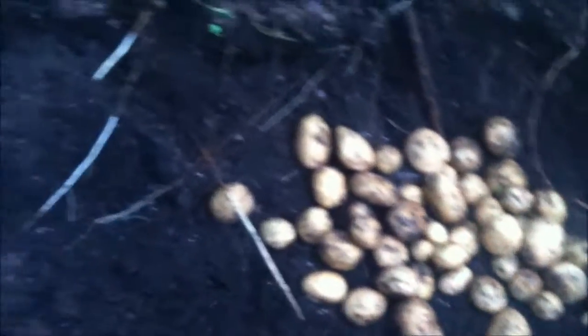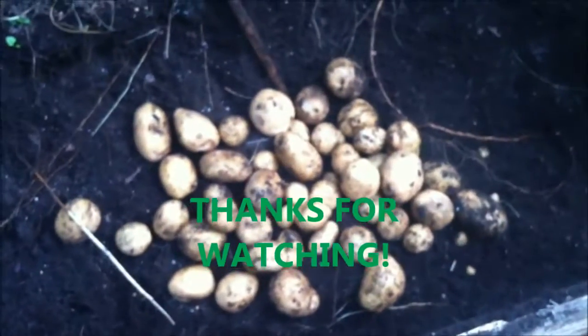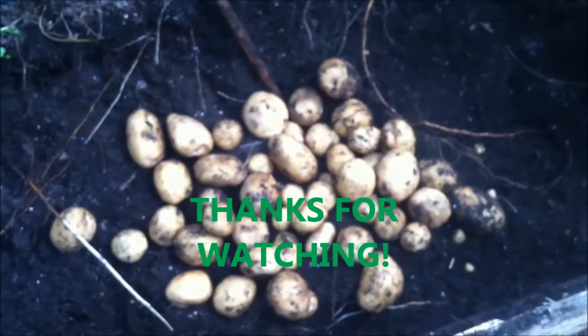Not a whole lot of potatoes, but that's it — we're going to be done. That's definitely not a whole lot.